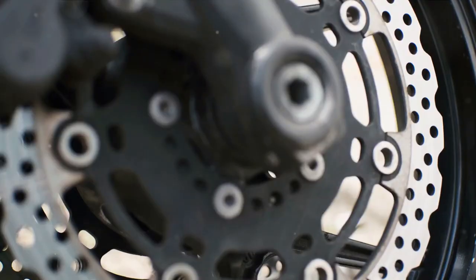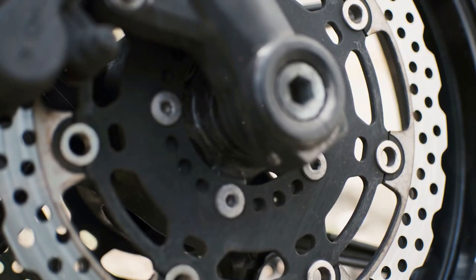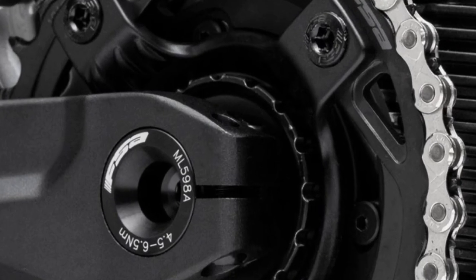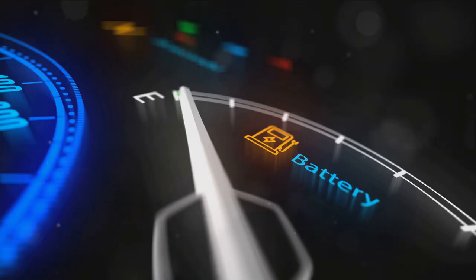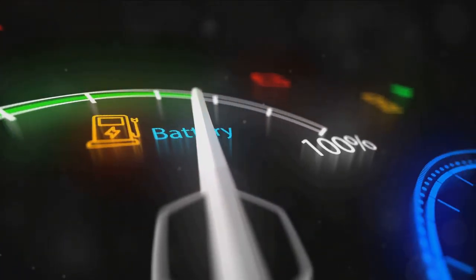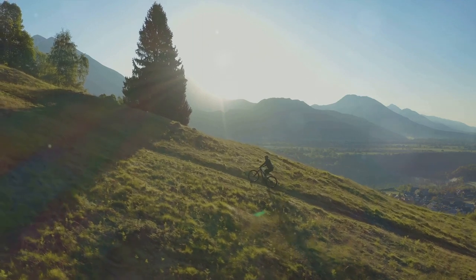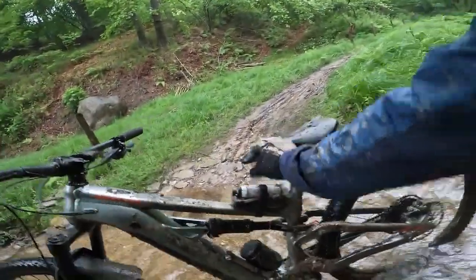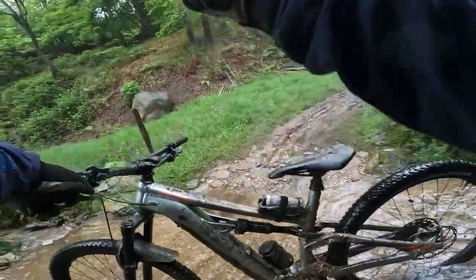At the heart of this EMTB is the Shimano EP8 motor. This powerful engine gives the bike a significant boost, allowing it to tackle even the most challenging trails with ease. Complementing the motor is a high-capacity 630 watt-hour battery. This combination ensures riders can enjoy extended adventures, with a range of up to 125 kilometers on a single charge.